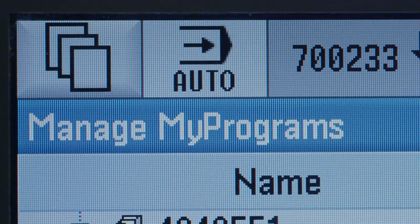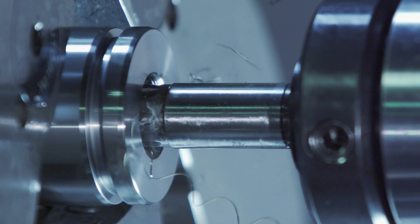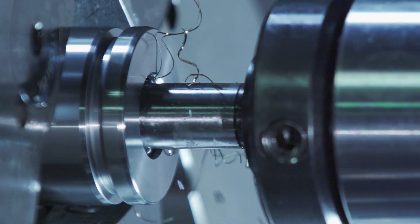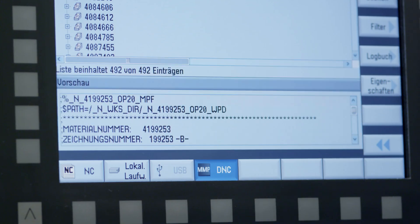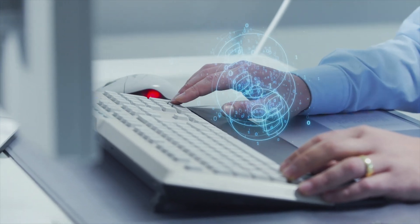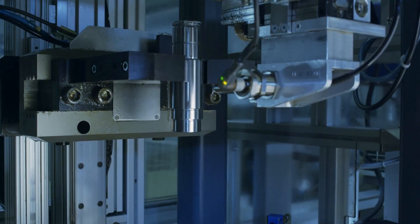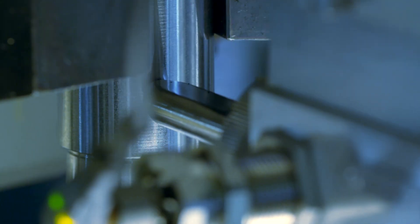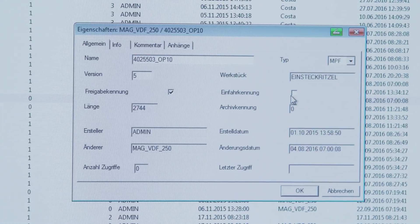By using ManageMyPrograms, we were able to install the CNC programs on the machines, which is a further step that we have recently taken. The migration, which we performed six months ago, was worth the effort. ManageMyPrograms allows us to automatically store versions, retrieve revision statuses and reproduce them, and obtain time-based change stamps. Parts tracking is ensured by marking the components. The program versions can be traced on the basis of this marking. Thus, we can compare existing programs with older versions. ManageMyPrograms helps us maintain a global overview.